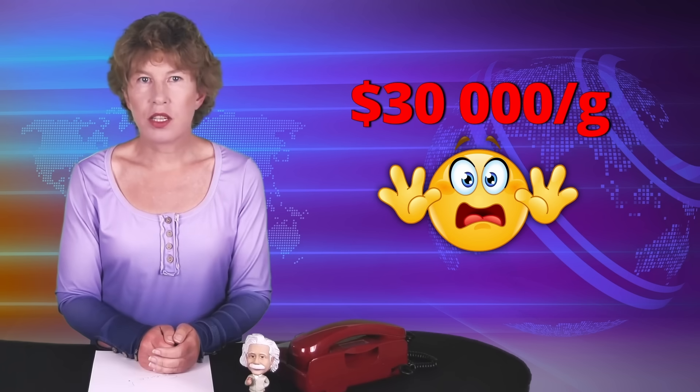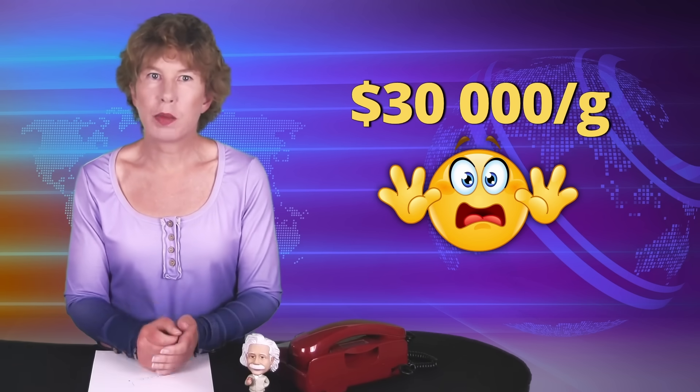Tritium is produced as a byproduct in nuclear fission plants, but in incredibly small amounts. That makes it very expensive — at $30,000 per gram, tritium is one of the most expensive substances on the planet, second only to coffee at Zurich airport.